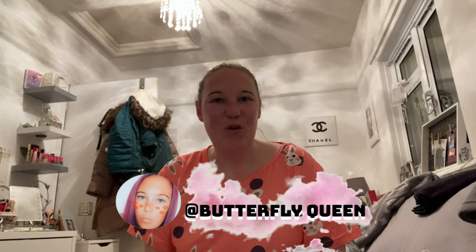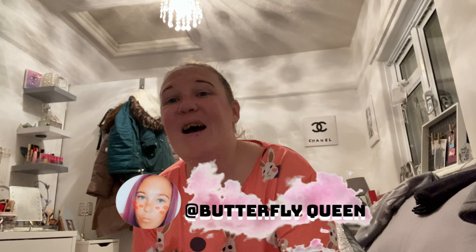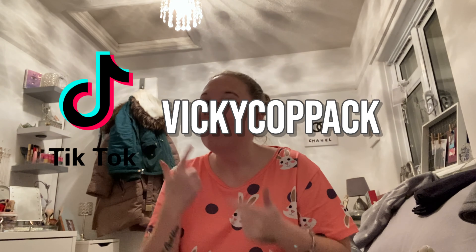Hey guys, welcome back to my channel! We have a Shein haul home edition. If you've been watching my stories, you'll know I've been decorating in here and my front room. There is an updated house tour coming very soon, but in the meantime click up there to see my moving vlog — the before and after of what my house used to look like.